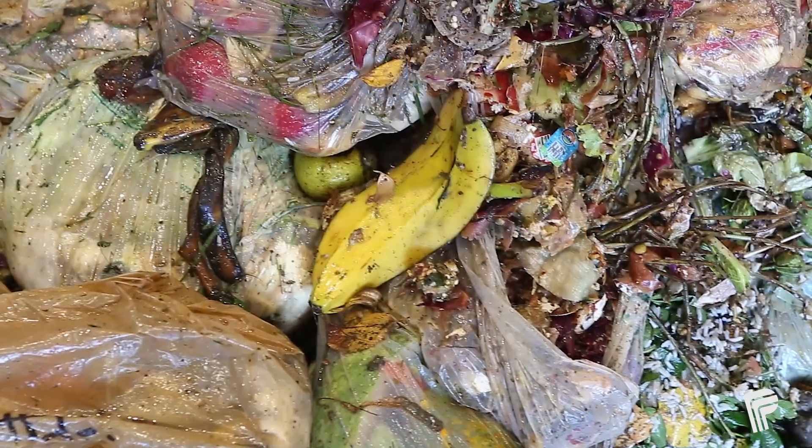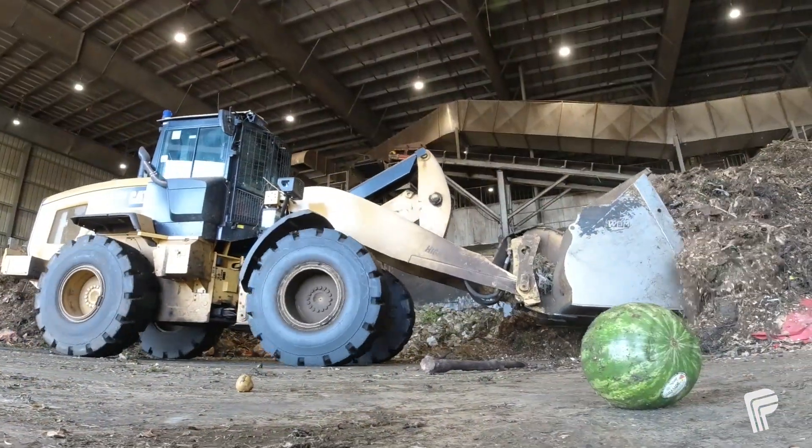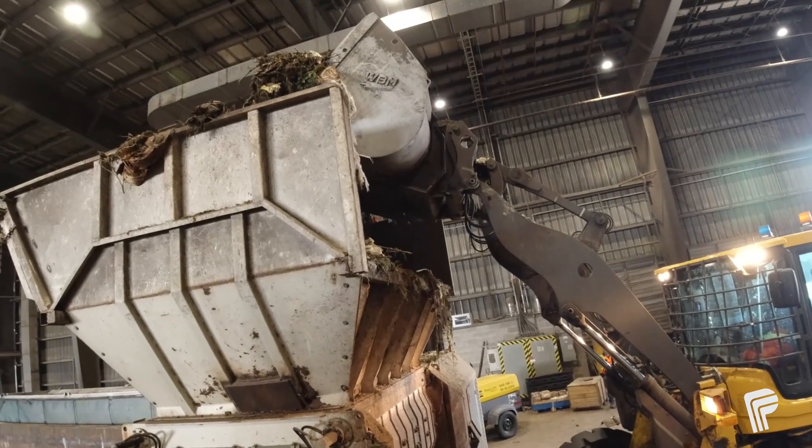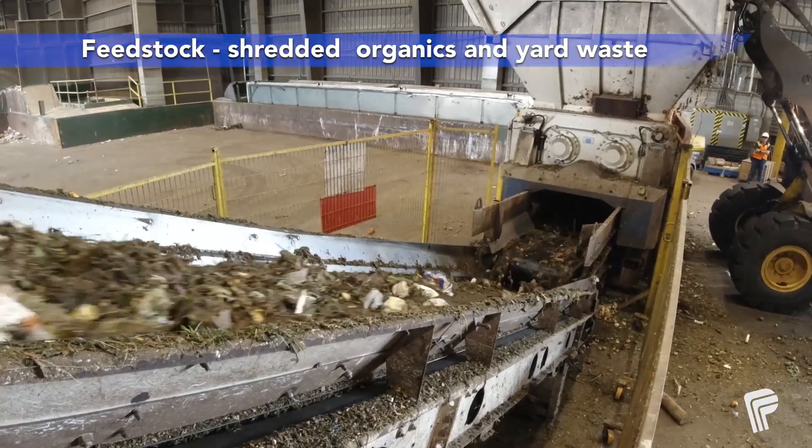The banana peel, along with other food scraps, paper towels, and leaves and tree branches, are mixed together and then shredded. We call this shredded mixture feedstock.